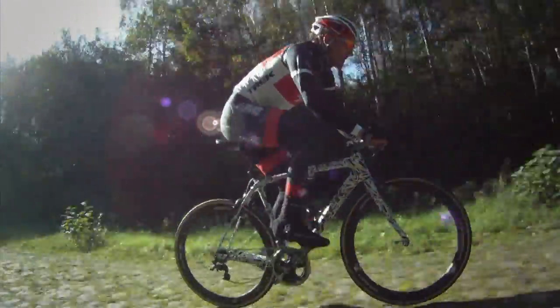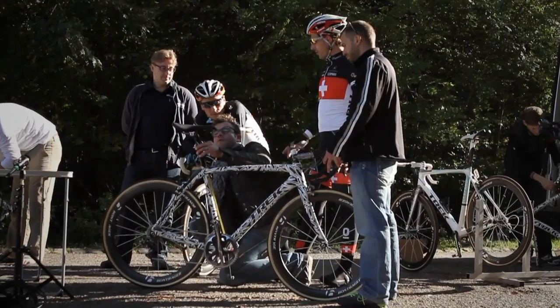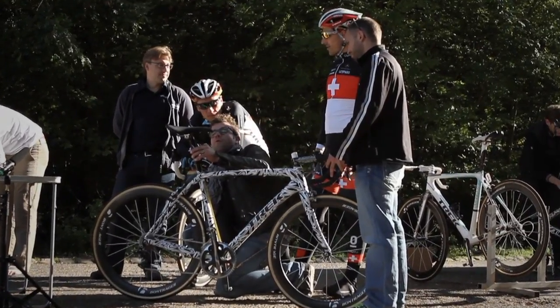He's kind of a hard person to read. You look at his face, and he doesn't say anything. And then finally he stops, swings the leg off the bike, gets this big smile on his face, and says: You know what? That's the bike I want to ride in Paris-Roubaix.